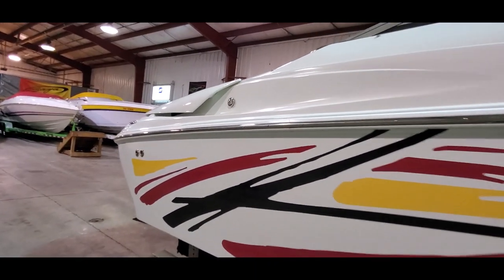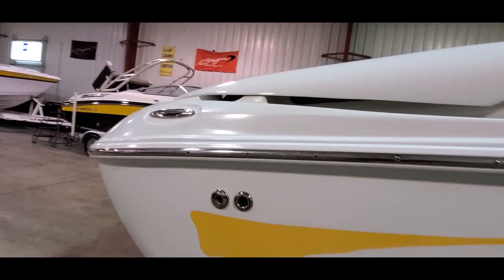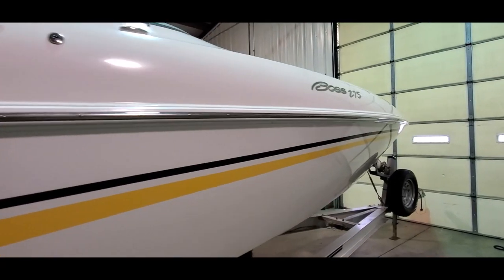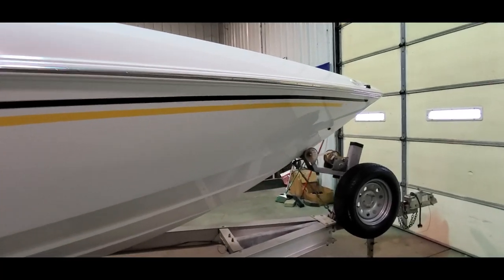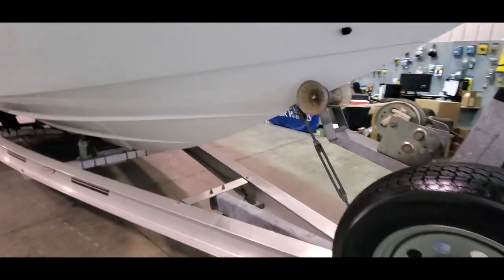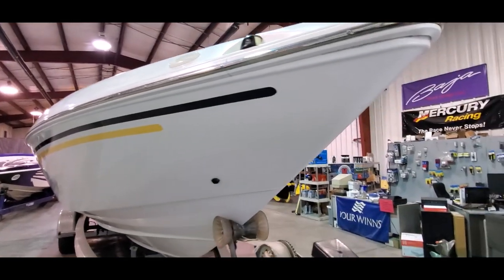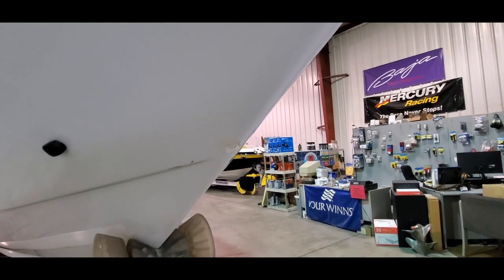Walking down the side, you've got pop-up fender holders, stainless pop-up cleats. The rubber rail is in great shape, a lot of shine off the gel coat. The trailer does have a matching spare. The bottom of the boat is clean. The nose is clean. You do see a small chip right here that has been touched up.